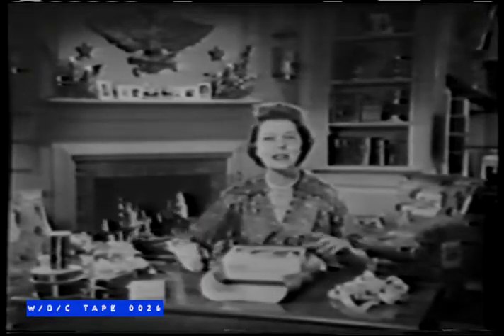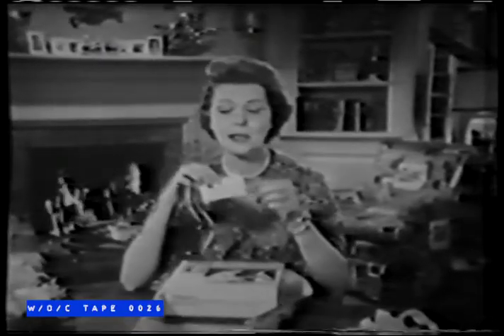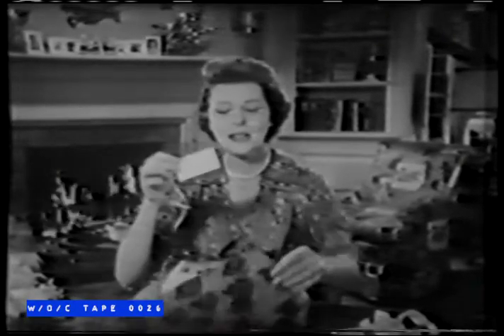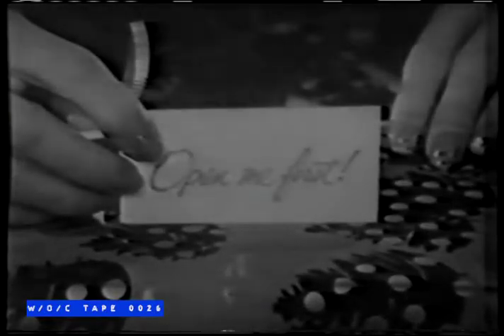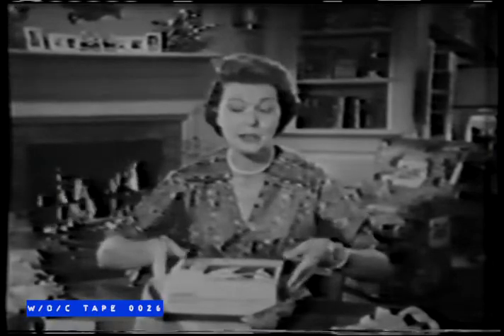One of the finest gifts for Christmas is a Kodak camera. And this year, one of the nicest things about a Kodak gift is this little tag that says, "Open me first." It goes on the outside of the package. And it reminds you that when a Kodak gift is opened first, you can save all the fun of Christmas in pictures right from the start, even while the other gifts are being unwrapped.